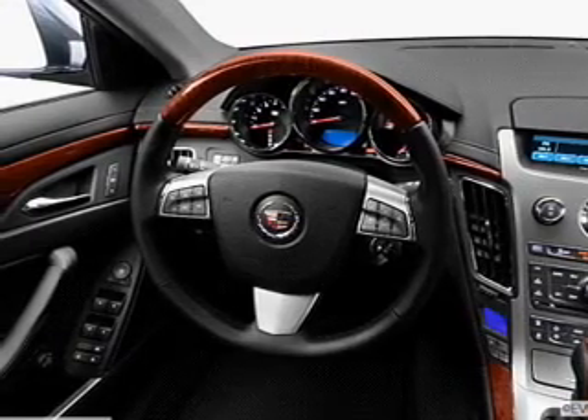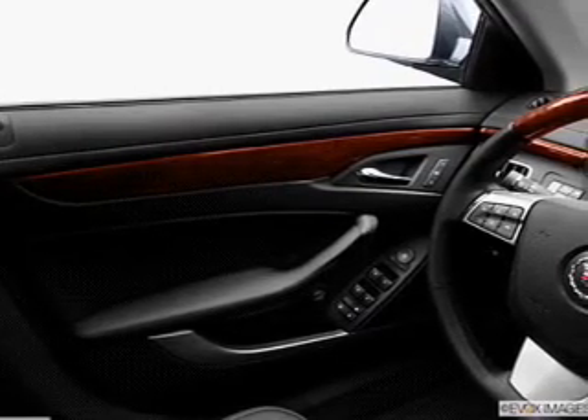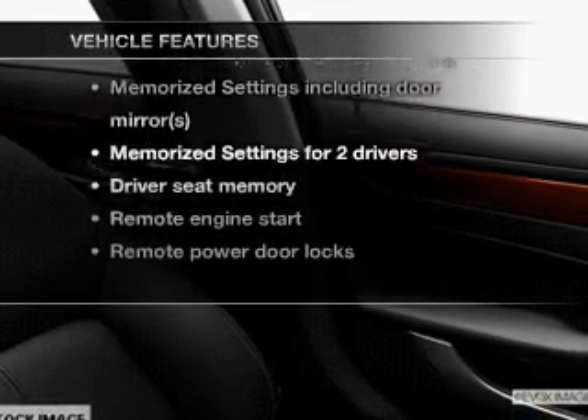A premium sound system is just one of the benefits of owning this vehicle. The anti-lock braking system will help keep you safe on the road. Pamper yourself with memory settings, and with these notable features you won't want to miss out on the opportunity to own this amazing ride.